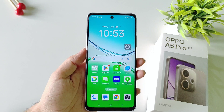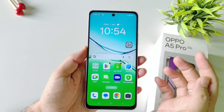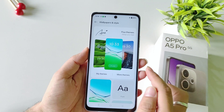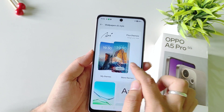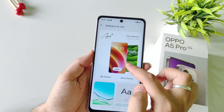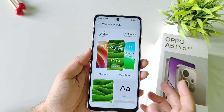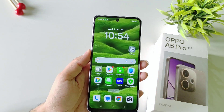This phone comes with a lot of offline, cool-looking themes. To set them, open your settings and select Wallpaper and Style. Here you have some offline themes — select any of them and click on Apply. It will take a few seconds and then it will set that theme on your smartphone.